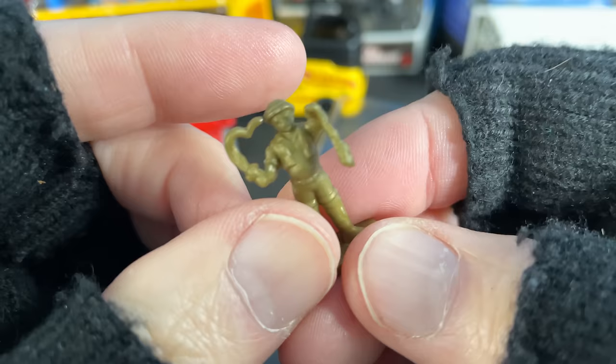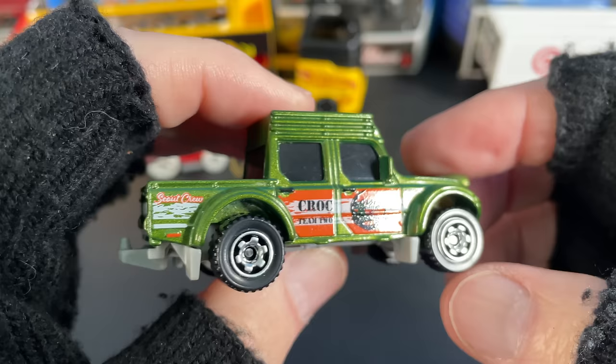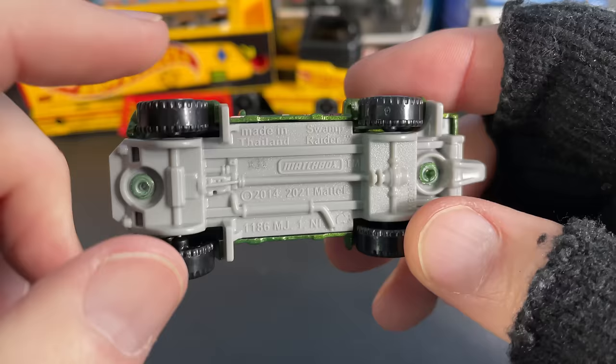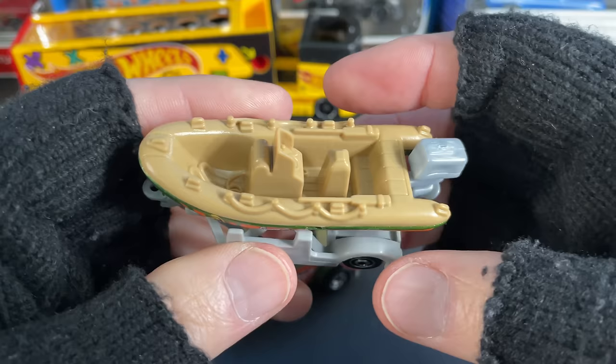Look at this guy — I think he's trying to train the alligators. It says 'Croc Team 2' and 'MBX Scout Crew' up here. I love crocs — the shoes or the actual crocodiles! It's got the little mud flaps on this one. Pretty cool, Matchbox. Made in Thailand, Swamp Raider, Matchbox copyright 2014, and then again copyright 2021. It's got the little elephant — they may have changed the base plastic and that's why they copyrighted the item again.